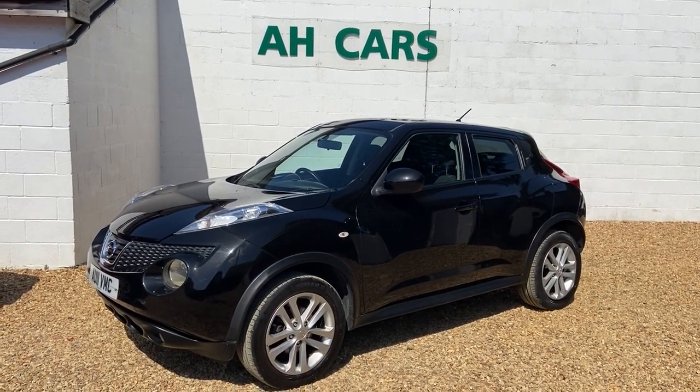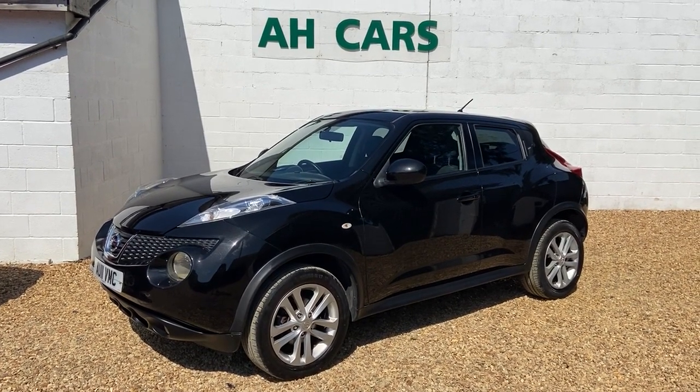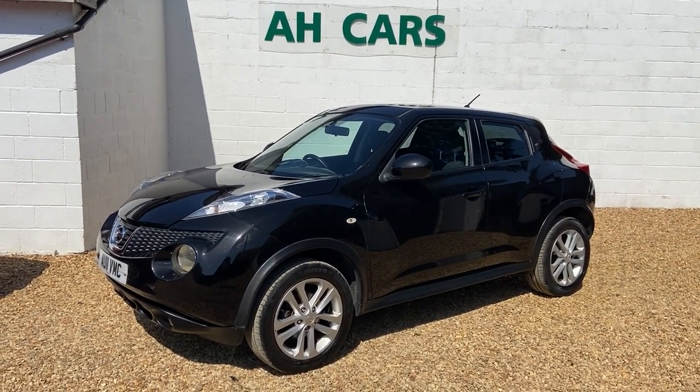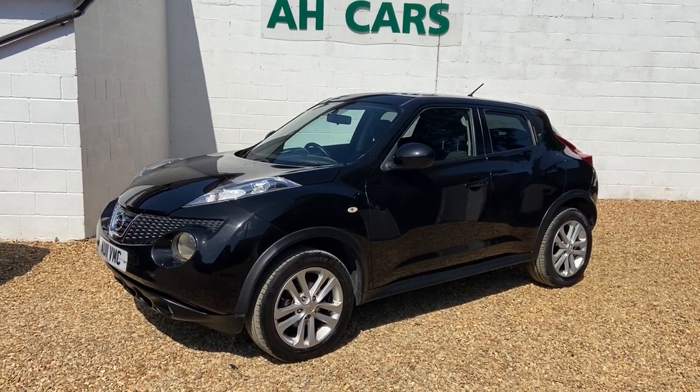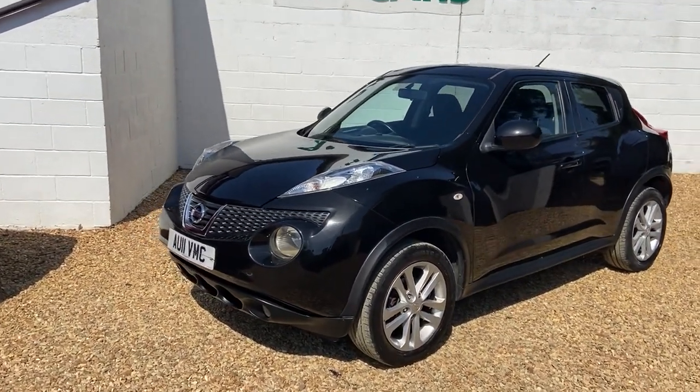Welcome to H Car Sales. Our 2011 on 11-plate Nissan Juke 1.6 petrol Sport. Three owners from new and, to be fair, very very clean. It does have a little bit of work — 116,000 miles — but just remember it's 11 years old.